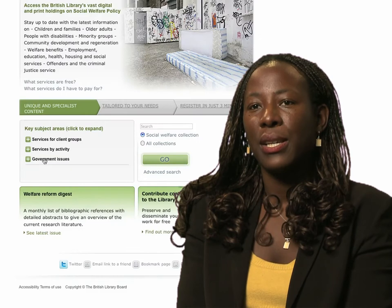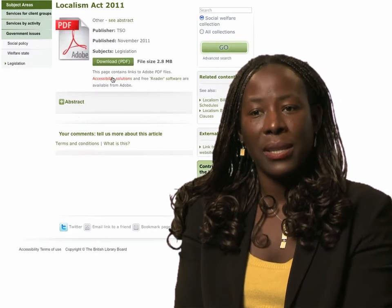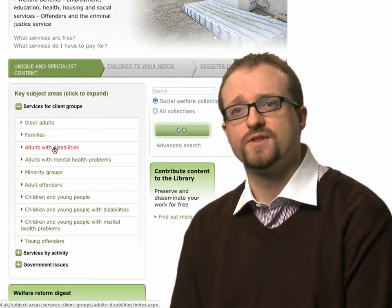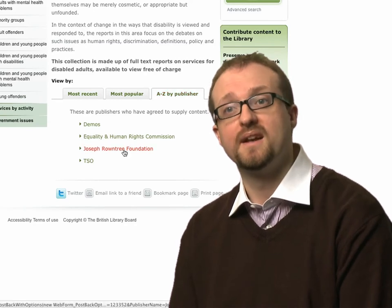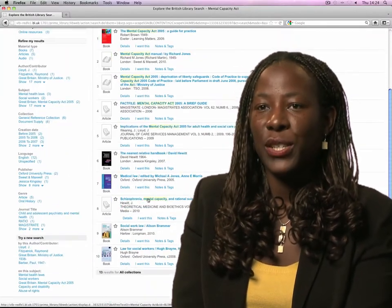As a social worker I need access to legislation, up-to-date research and policy, and I need to have access to the information quite quickly. It's also a resource that I can recommend to my students and I'm assured that the information they're getting is credible and reliable because it's through the British Library.